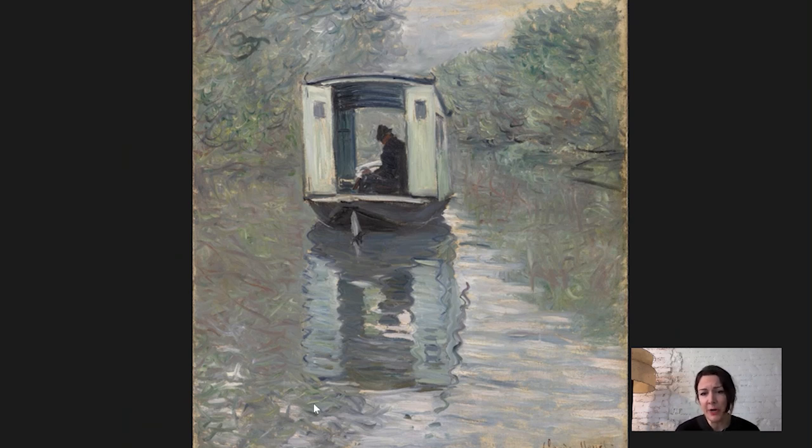Monet lived there from 1871 to 1878 with his wife. He rented a house not far from the water — you could see the river from the studio. And he would go right outside and paint scenes around the river. He would paint the boats.